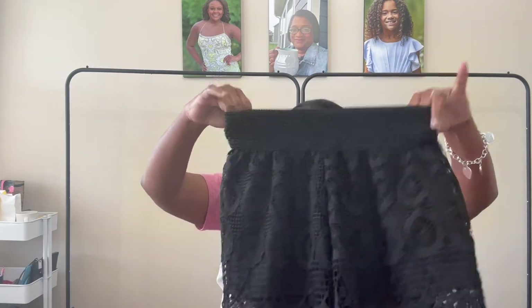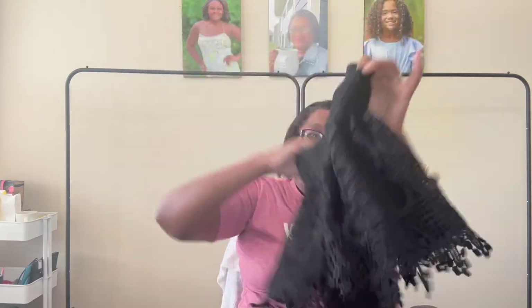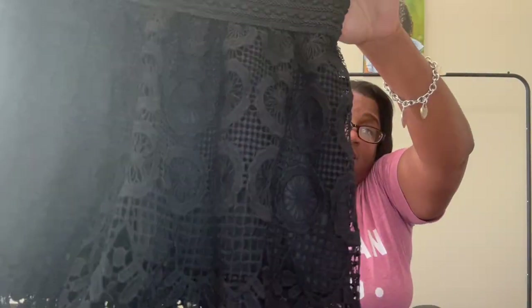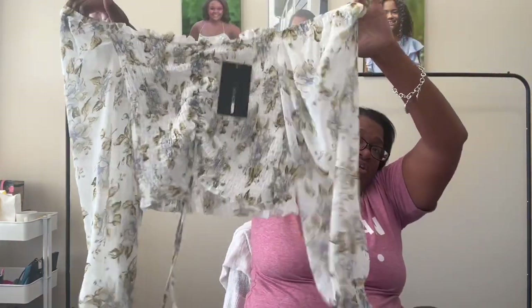One reason I love to do these hauls — not only to get content for the channel, but I forget what I sourced. It gives me a chance to look things over before the next step, which is washing. These are Stella Loise, size medium — those are so cute with that detail on them. They'll probably go in an auction. This is Fashion Nova, new with tags, extra large — this will be in our new-tag auction.